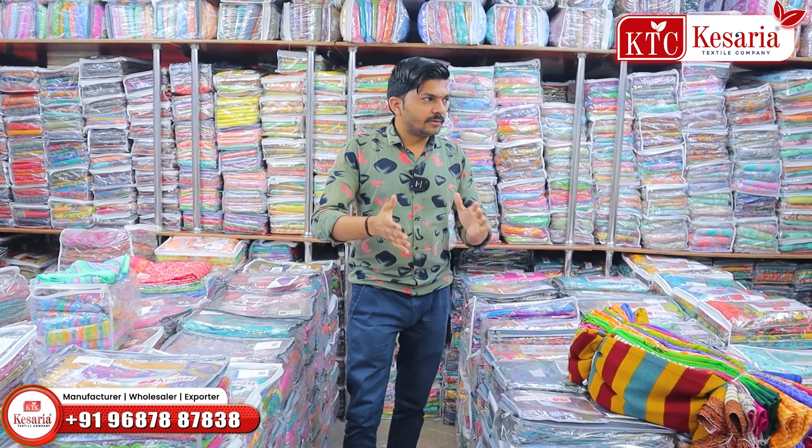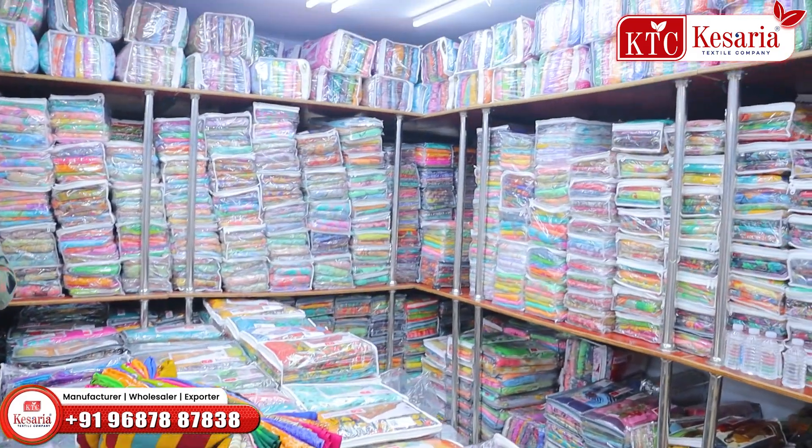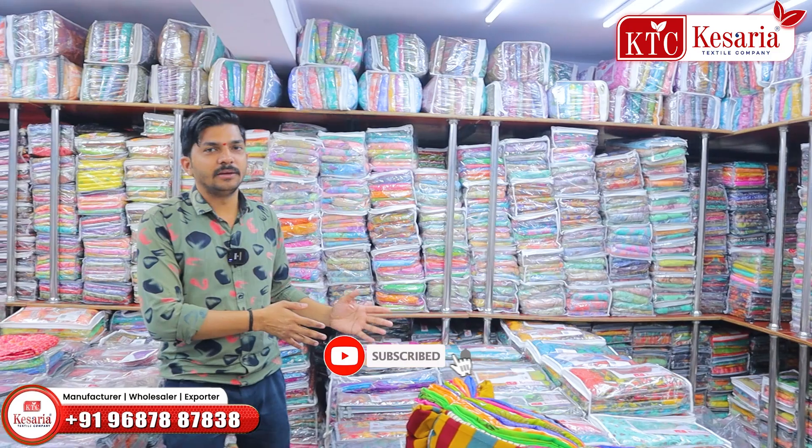This is located in the Millennium Textile Market. In this section, there are daily printed sarees — it's an anytime running business for daily use.